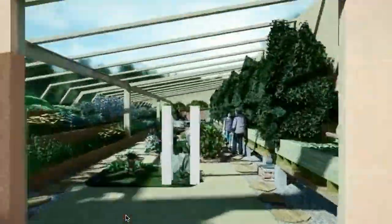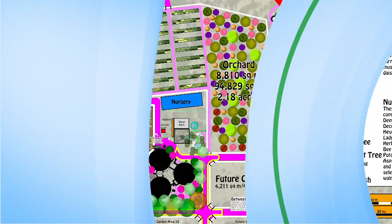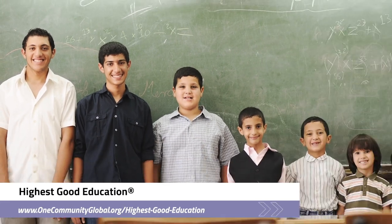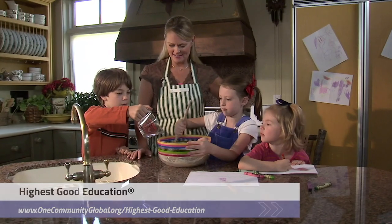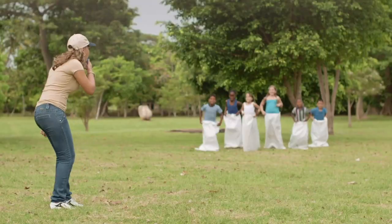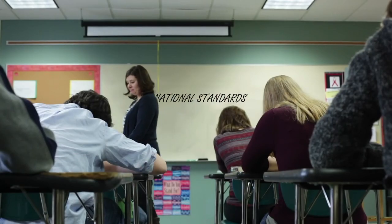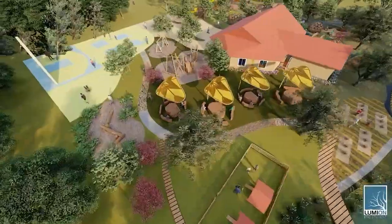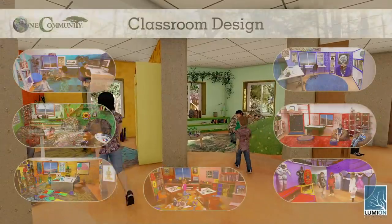One Community's approach to highest good education includes nine different free shared and duplicable growing environments, and is designed for all age groups, adaptable to any schooling environment, inspiring and fun for all participants. It includes national standards, all subjects, lesson plans, teaching strategies, learning strategies and tools, classroom design, and more.